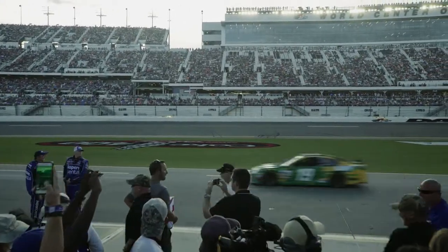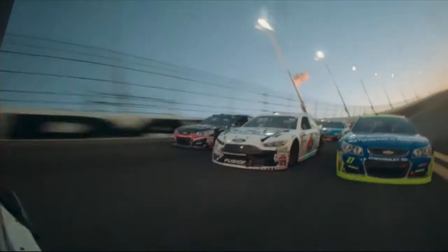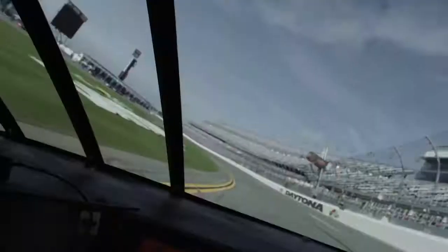And this is just Daytona. The history of the track — it's just a totally different type of racing. I love it.